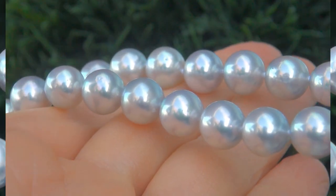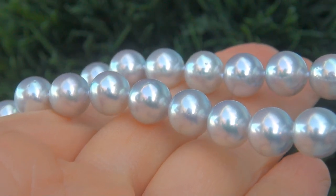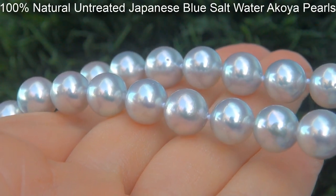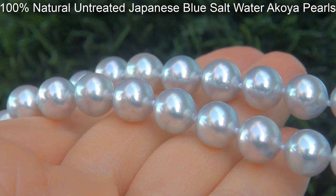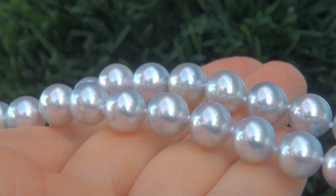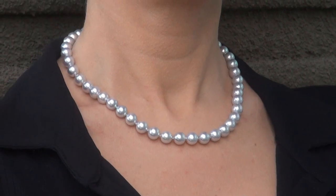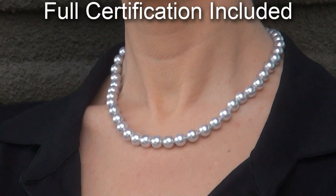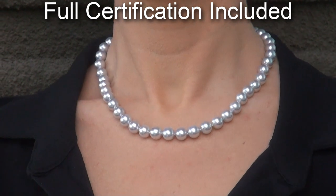Our gemologist checked and verified every aspect of the necklace and confirmed these are 100% natural untreated Japanese blue saltwater Akoya Pearls with a solid 18 carat white gold clasp. Included with the item is a certified jewelry report that documents the authenticity, quality, and characteristics of the necklace.